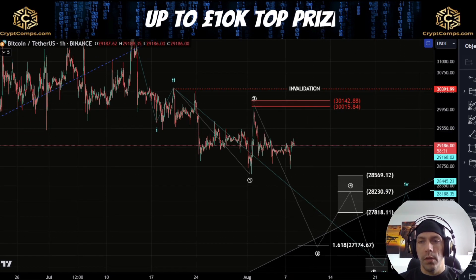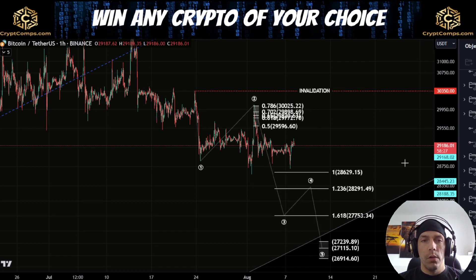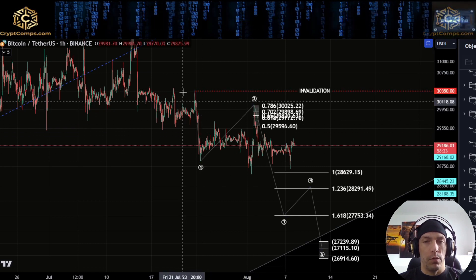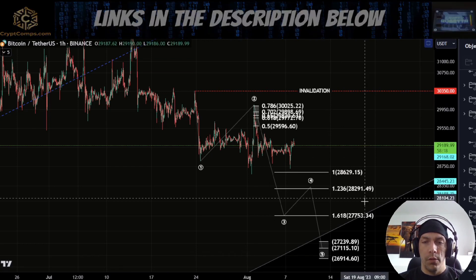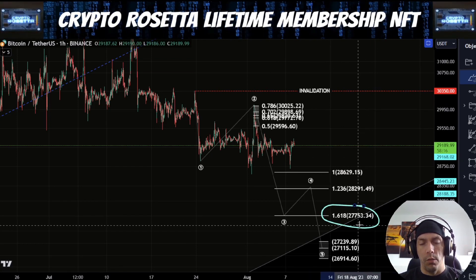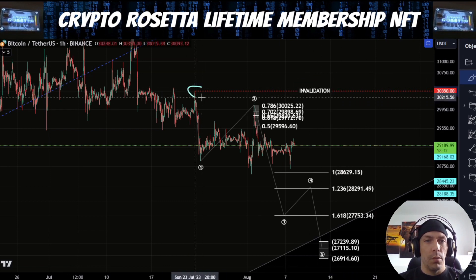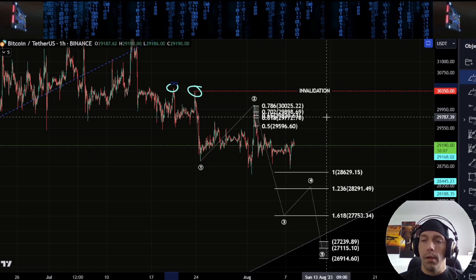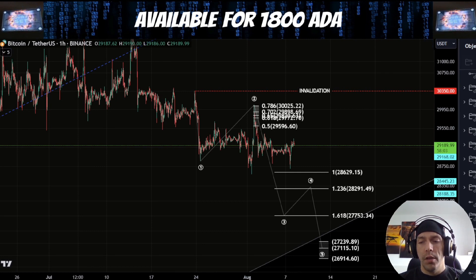Invalidation of this would be 30,391. Looking at this slightly differently, we could also argue that this is one-two and that this is actually a secondary one and two with a flat correction as a wave two. If this is the case, what we'd then be looking for is this progression to the downside. 1.618 would be our target. Invalidation is 30,350. It's going to be very important that we take these highs out if we are looking for that bullish continuation to the upside.